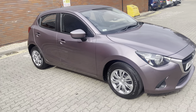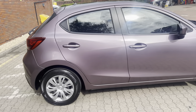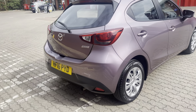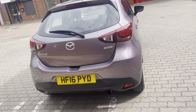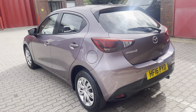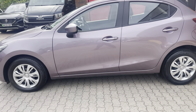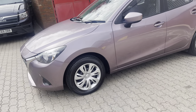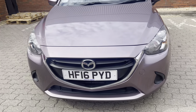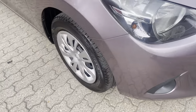Good afternoon ladies and gentlemen, this is Mark from MKG3000 Mazda and Volvo here in Twickenham, South West London. I've got a beautiful 2016 Mazda 2 SE — this is a 75 horsepower five-door car finished in Dusky Rose. It's a very unusual colour.